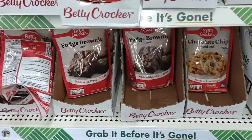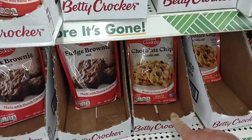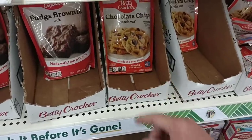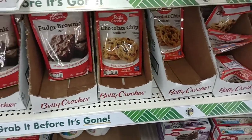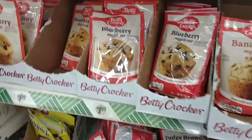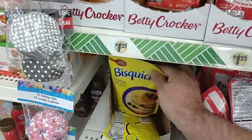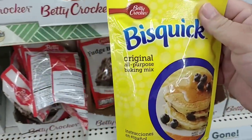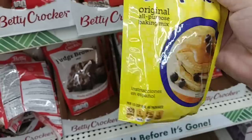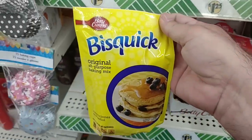I do like how they have these little Betty Crocker packets. The chocolate chip cookie mix makes about 12 two-inch cookies — not very big, but only $1.25, seven and a half ounces. I believe these used to be 10 ounces because I remember the bags being a little bigger. They've got the muffin mix too — this makes six muffins, so you're not going to get a ton out of it. Here's the Bisquick original all-purpose baking mix, five and a half ounces — not going to get much out of that, but it's good that they carry it.